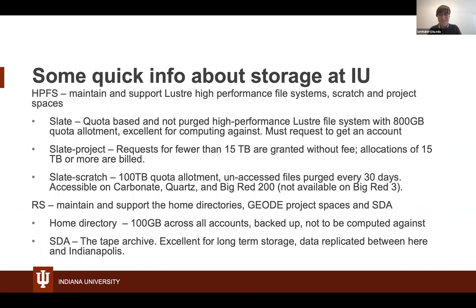You'll also want to store your data. The HPFS team maintains our Lustre high-performance file systems — Scratch and Project spaces. We have Slate, our quota-based, not-purged high-performance Lustre file system, with 800 gigabytes of storage to start and a one-time upgrade to 1.6 terabytes. Slate Project is a shared space, great for collaborators working on the same data; you can get up to 15 terabytes for free, and after that you pay — but it's not a large cost.